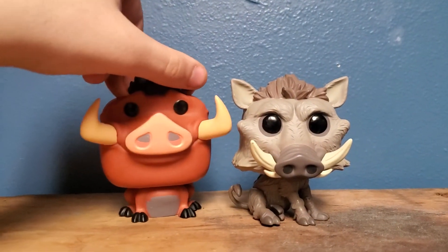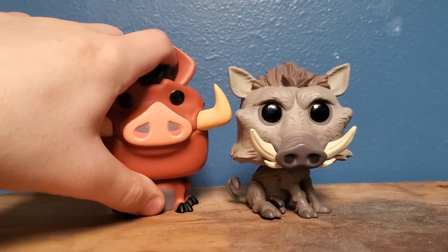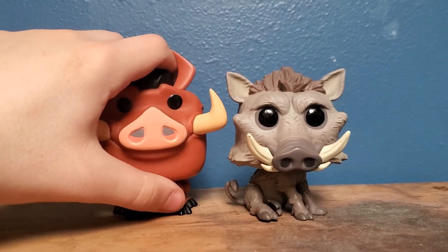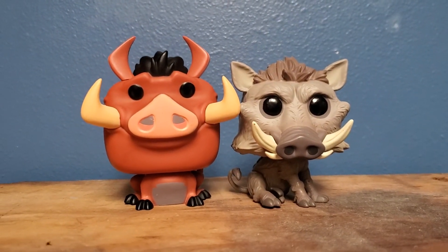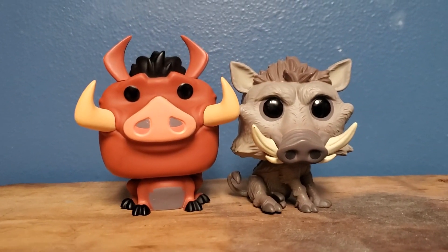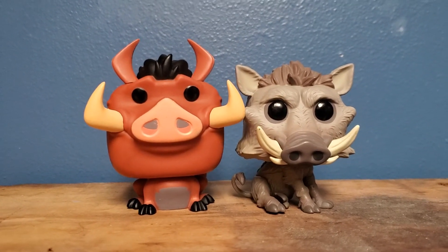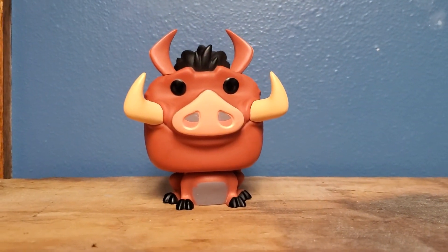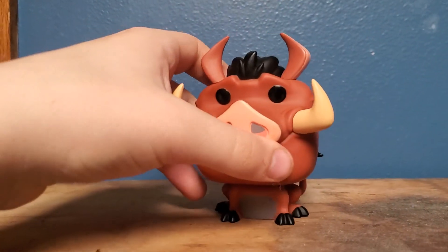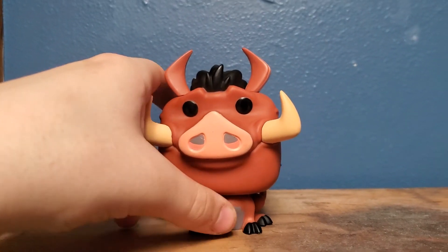Personally, I saw the 2019 live-action Lion King, and I thought Seth Rogen and Billy Eichner did pretty good in the roles of Timon and Pumbaa, but I don't think they can beat Nathan Lane and Ernie Sabella — they were the originals. Anyway, this was my Funko figure review of Pumbaa the Warthog from the Lion King line of Funko figures.